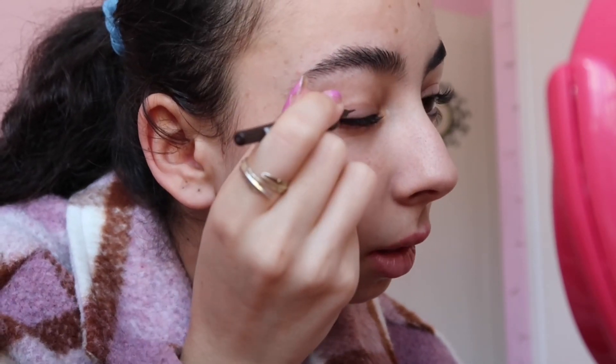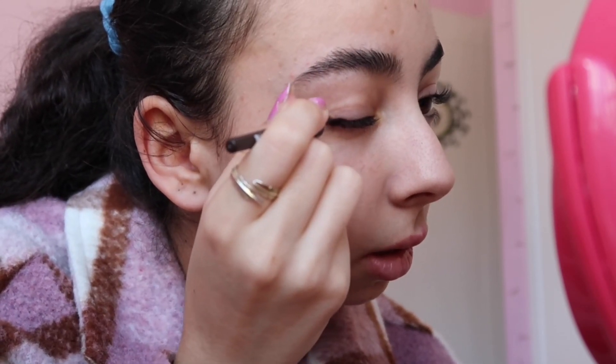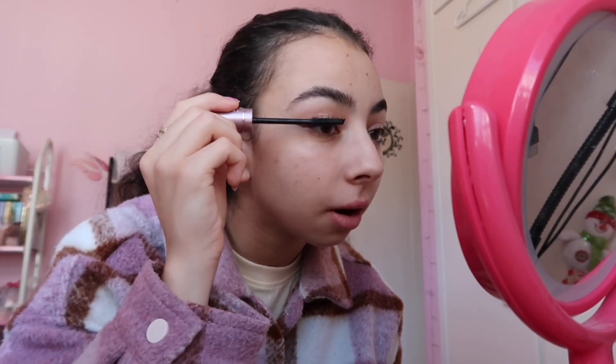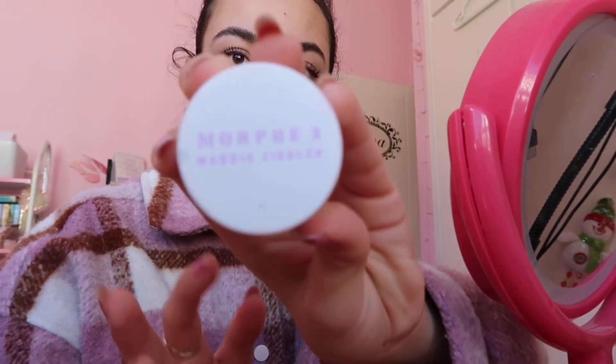I close my eye and just meet it, then fill it in, and then I do the same on the other side. Then I go in with my mascara and just put a bit on. Then I get this blush — I really like it because it's a cream one.